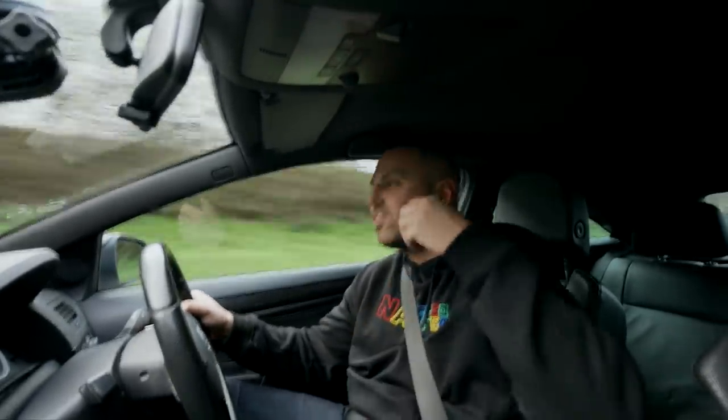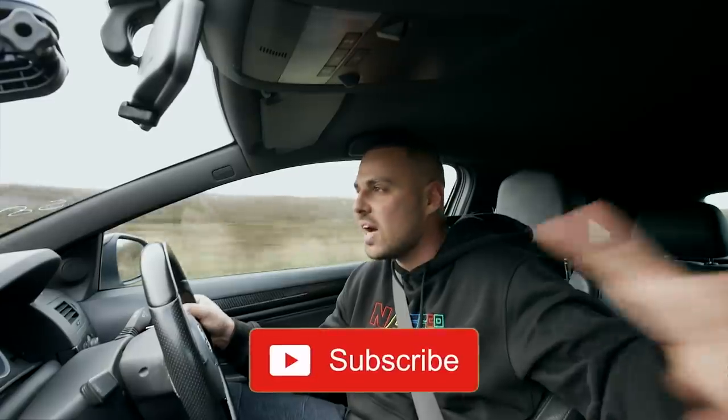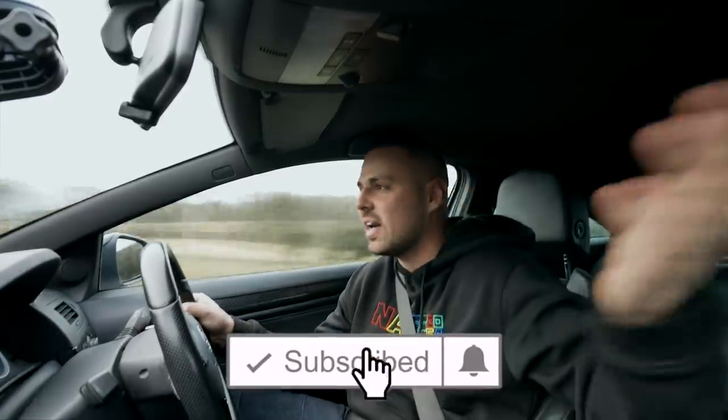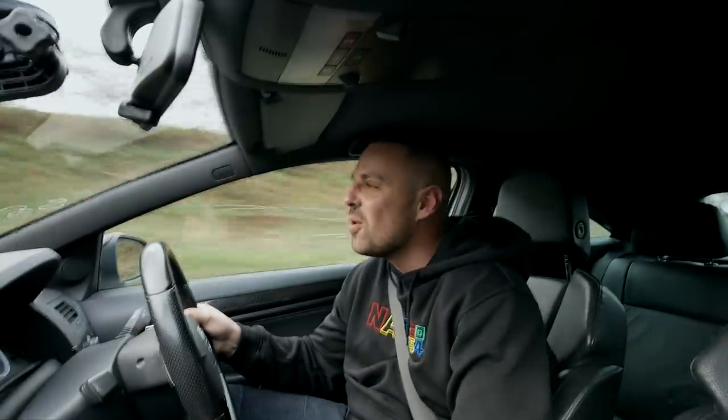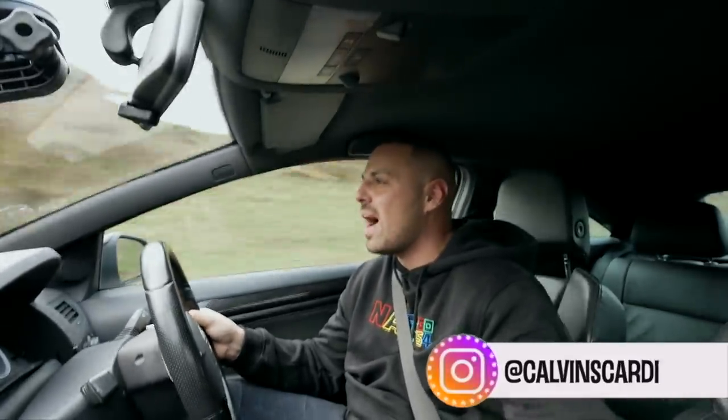Thanks very much for watching — I appreciate your time. If you liked the video, hit that like button. Hit subscribe if you're new for a new video every Wednesday and Sunday at six o'clock — I'm super reliable. Give me a follow on Instagram at Calvin's Car Diary. I'll see you in my next video.